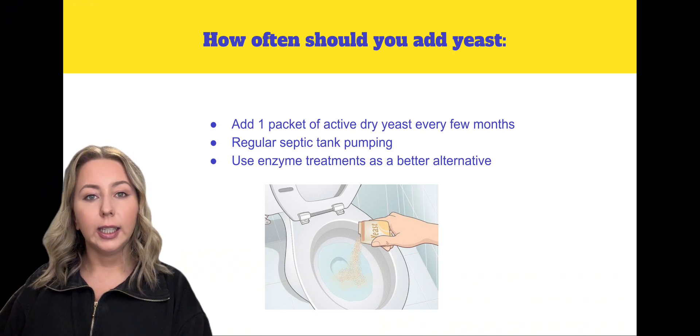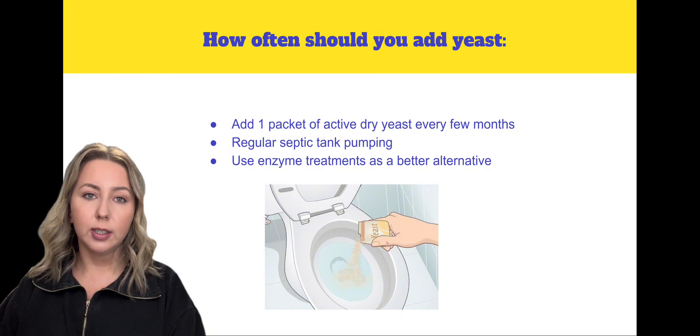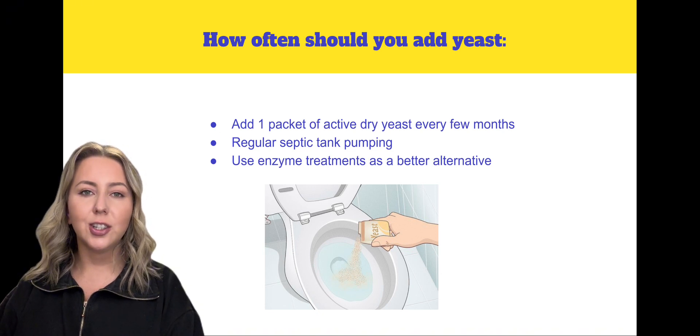In conclusion, while yeast can be beneficial, it should be used sparingly to avoid disruptions to your septic system. Regular maintenance and careful monitoring will ensure your system stays in top shape for years to come.